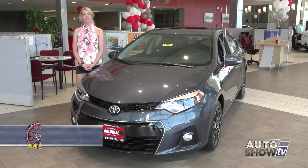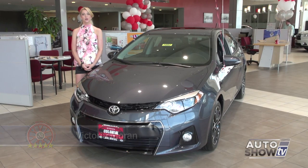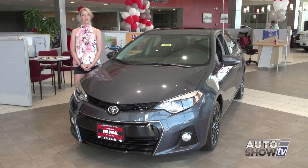I'm Victoria Moran. This morning, Auto Intelligence visits Colonial Toyota in Smithfield, where we present one of the leaders in the compact sedan class, the redesigned 2014 Toyota Corolla.